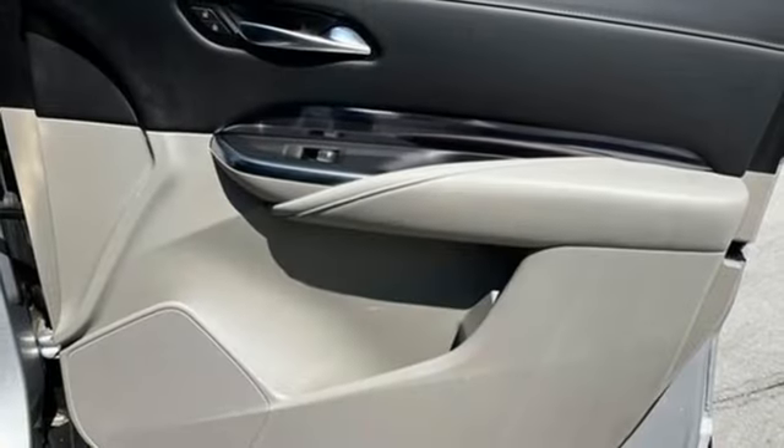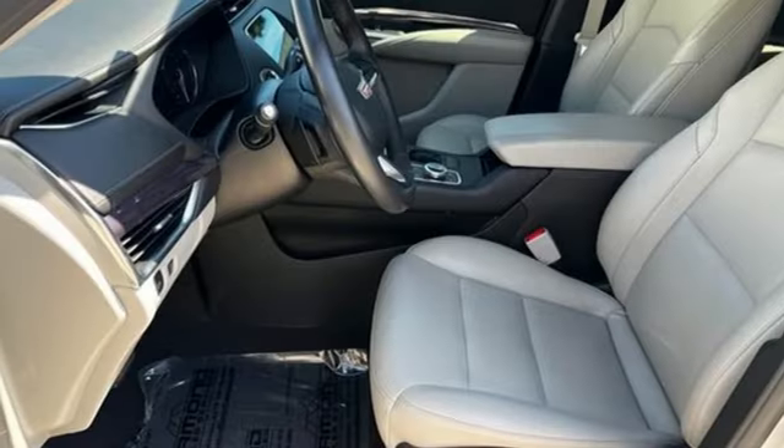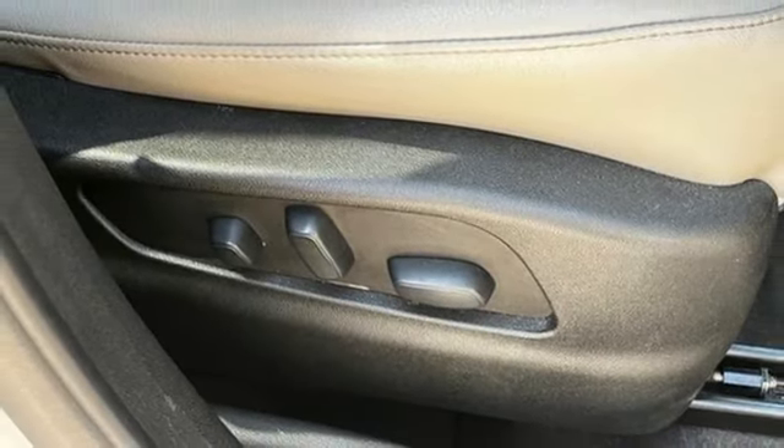Rear parking sensors, streaming audio, doors and push-button start proximity key, leather steering wheel, configurable instrument gauges, and intercooled turbo inline four-cylinder engine.